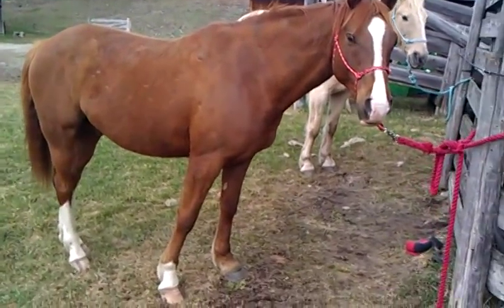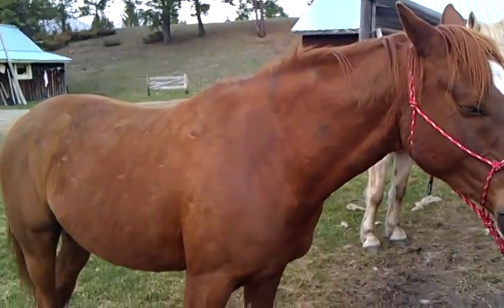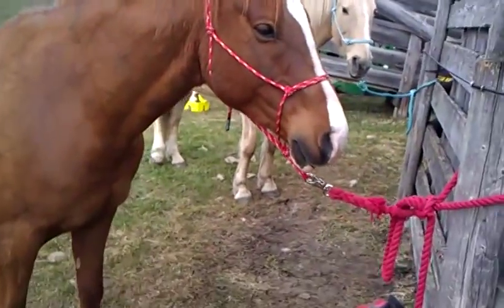Hello all my YouTube watchers. I'm going to do a video introducing my horses.